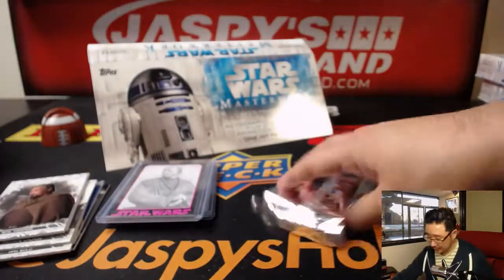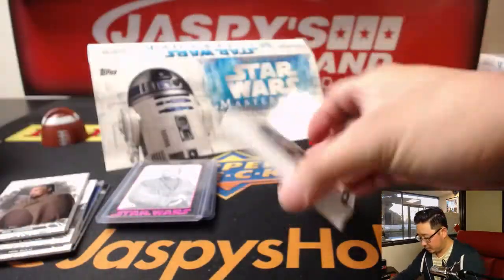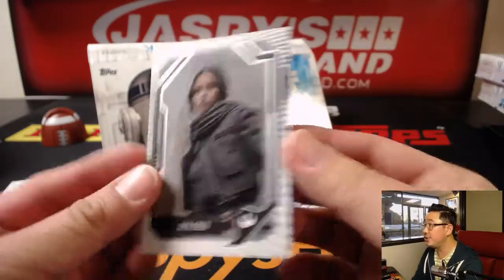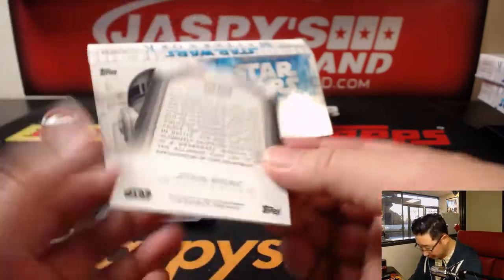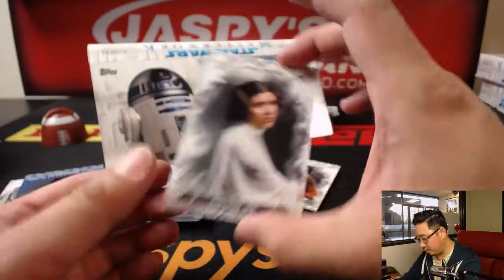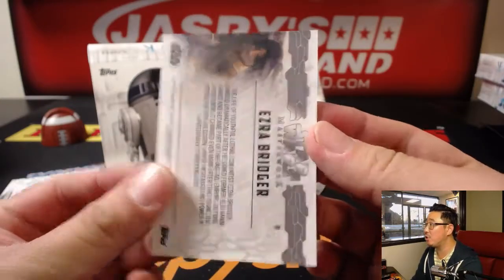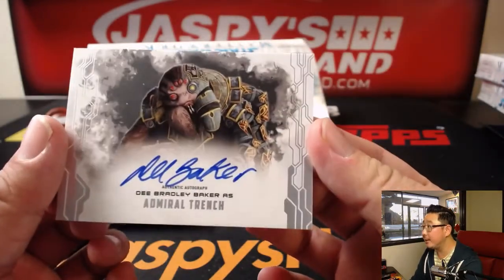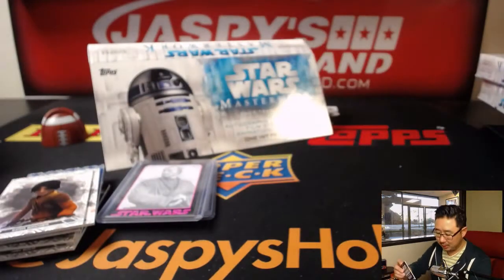And your last box. Good luck. There's Jyn. Hall of Heroes — usually these are numbered, but this one isn't. There's Mon Mothma again, blue parallel. Princess Leia. Ezra Bridger from the Star Wars Rebels show, which is quite good. And another autograph — Bradley Baker as Admiral Trench. Nice.